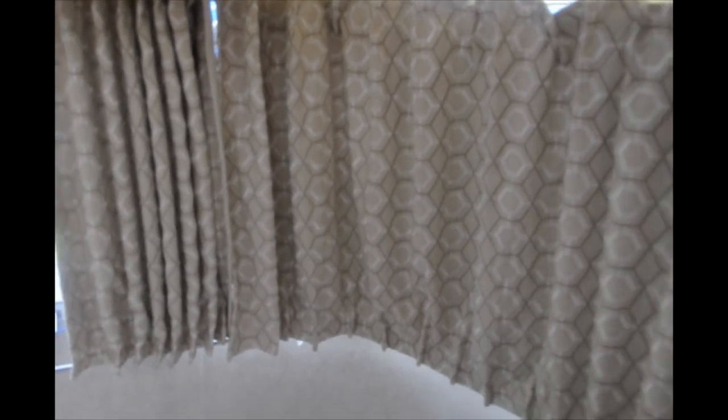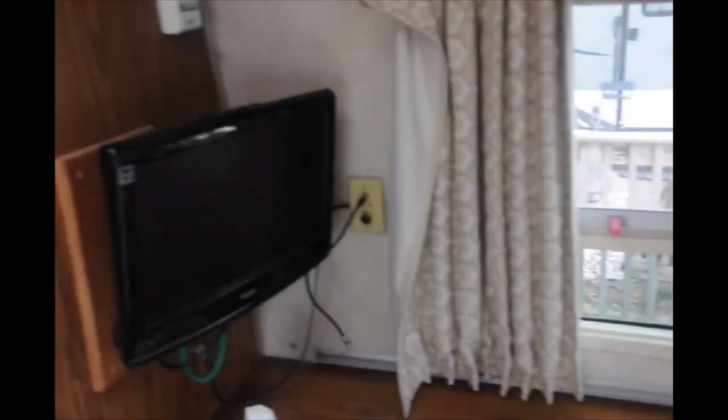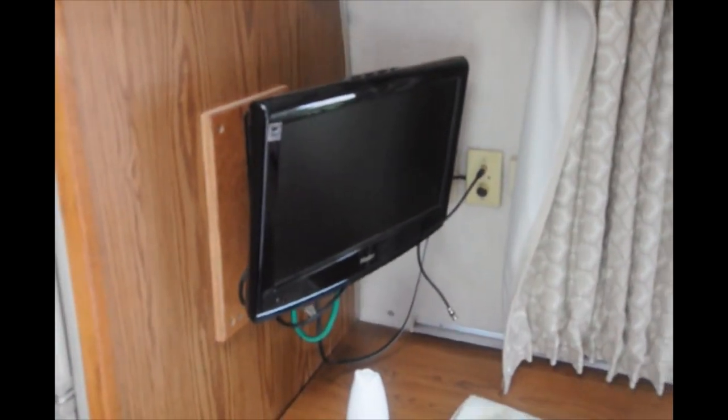I want you to take note of the curtains. My wife Kathy made all new curtains, and I think she did a wonderful job. I hope you like the video and I hope it turns out well. Thanks for watching.